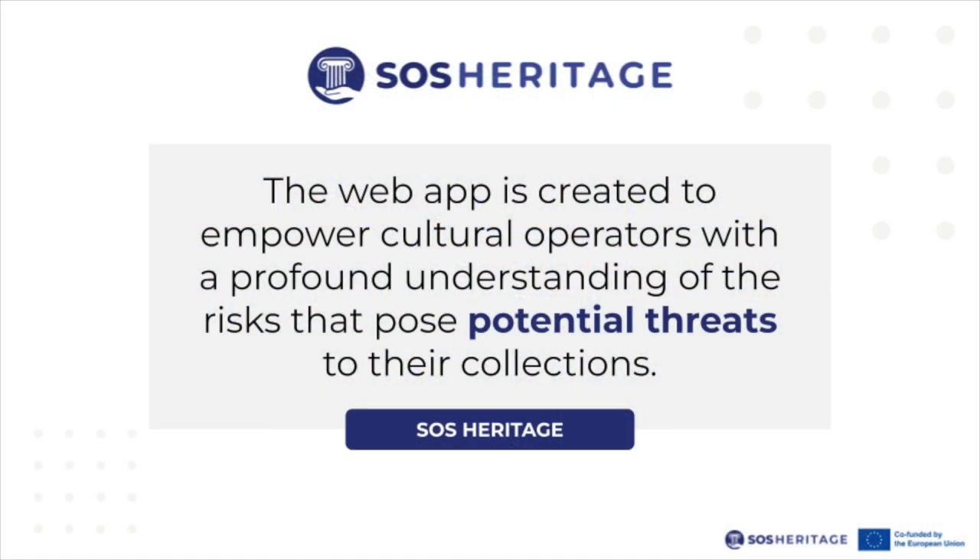SOS Heritage's platform is an innovative web application meticulously crafted to empower cultural operators with a profound understanding of the risks that pose potential threats to their precious cultural heritage collections. Born out of a commitment to safeguarding our shared history, SOS Heritage stands as a digital fortress, equipping custodians with the insights needed to ensure the preservation of cultural treasures for generations to come.